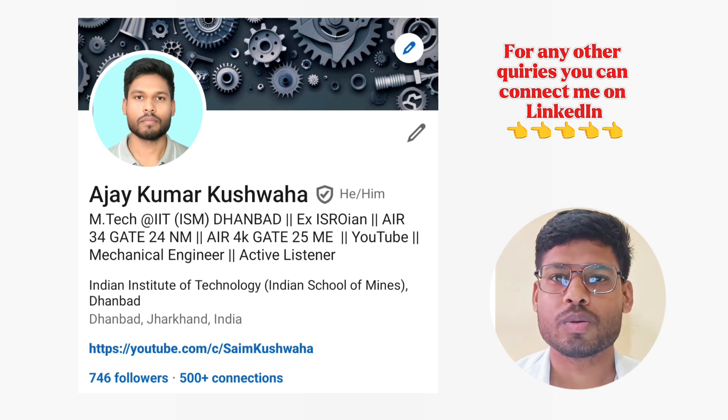Once again, congratulations to all of you and best of luck. If you have any other doubts and questions, you can connect with me on LinkedIn — I will give my LinkedIn profile link in the description. Thank you.